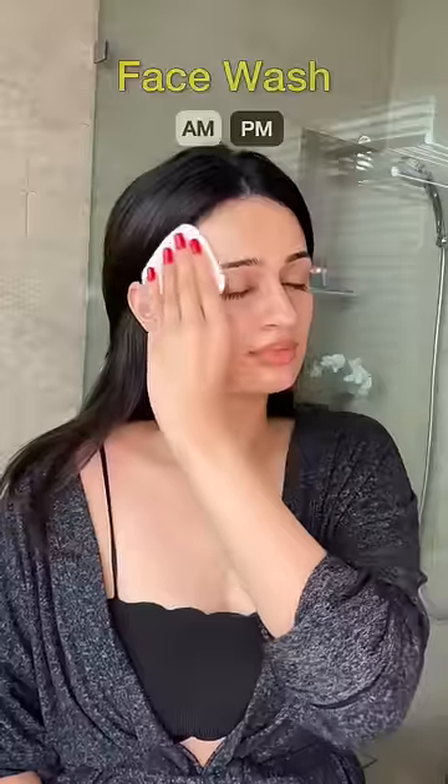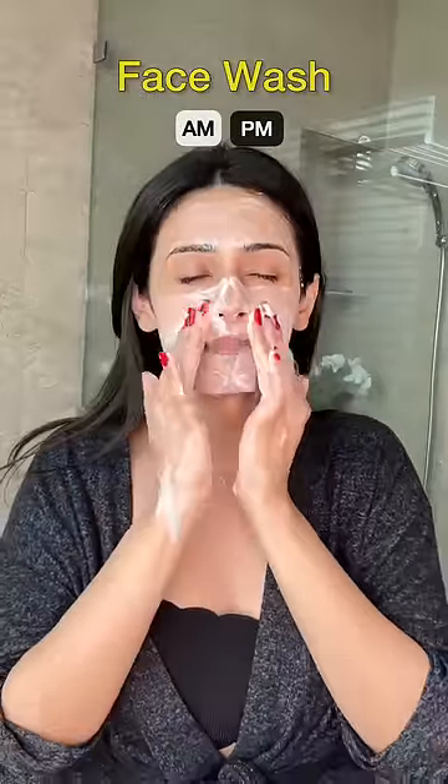After this, the usual face wash, which is the first step in the morning routine but the second step in the evening or PM routine.